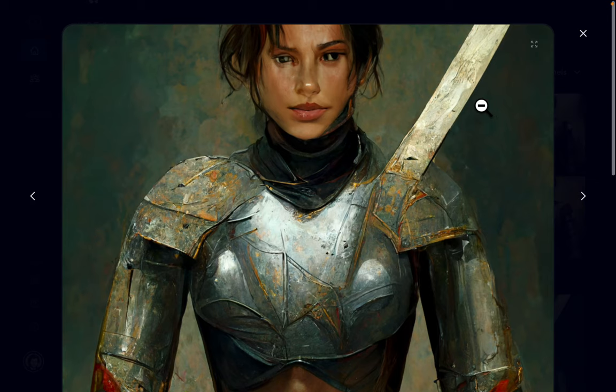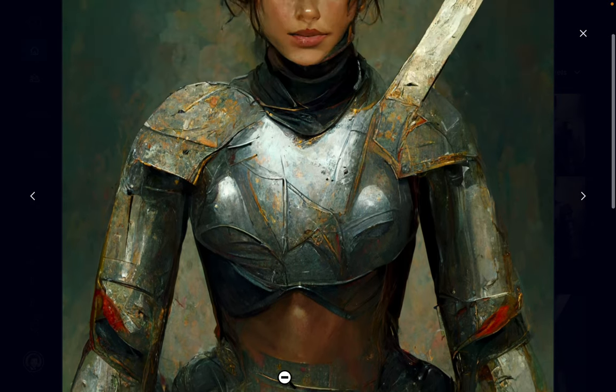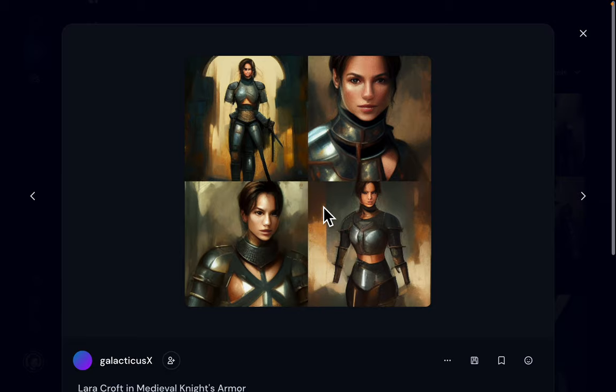Another high resolution image, this time with a broad sword. This is quite amazing — this is really beautiful.